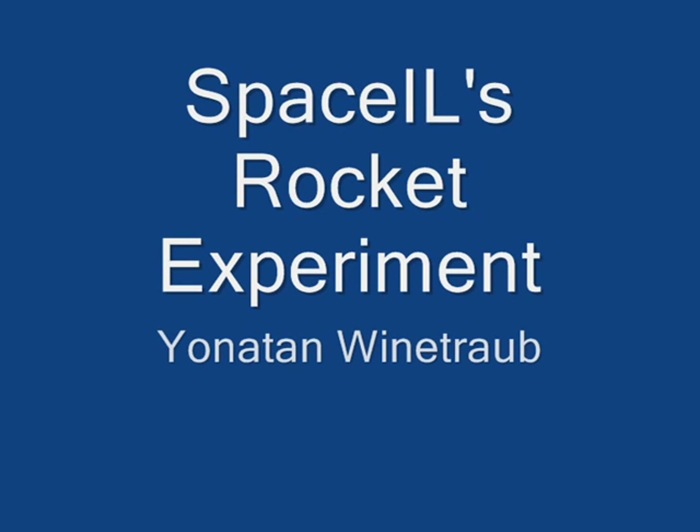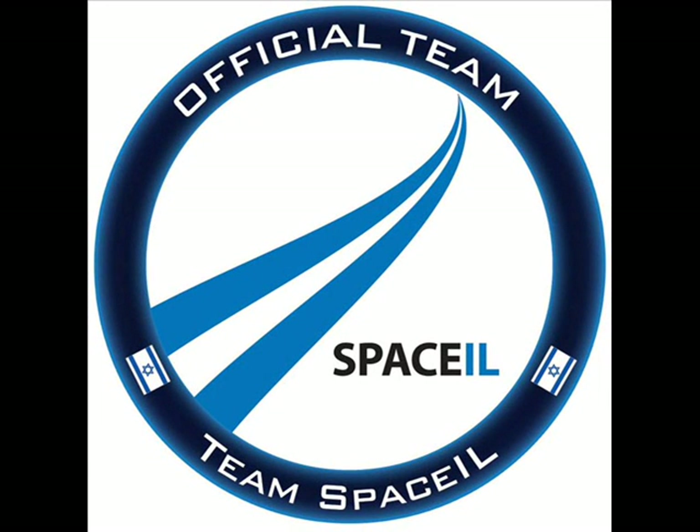Hello, YouTube channel watchers. This is Yonatan Weintraub from TeamSpaceIL, and I would like to make a short walkthrough of the rocket experiments we had a few weeks back — to talk about what was the purpose, and what we are doing regarding the results themselves.